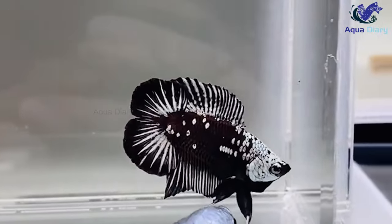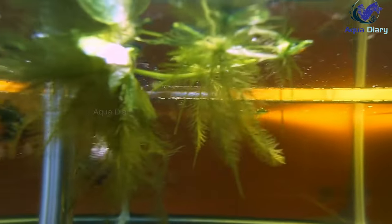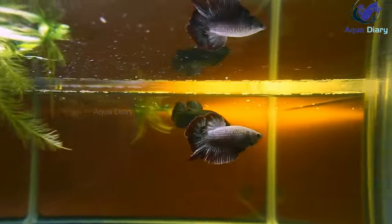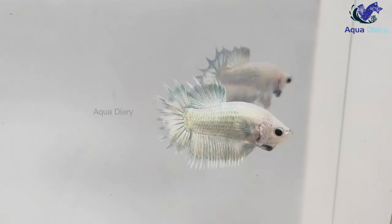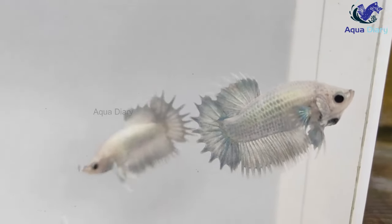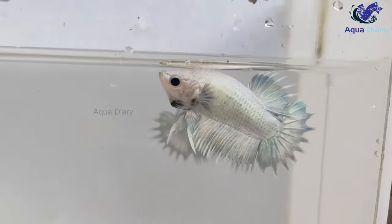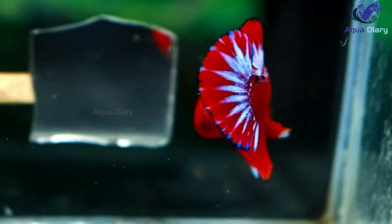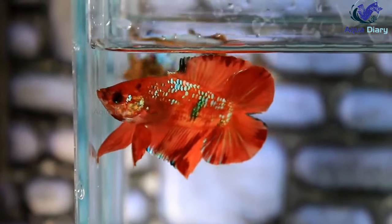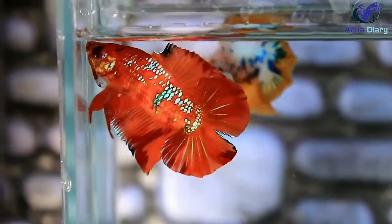Flaring: betta fish often flare up when they feel threatened or want to establish dominance. However, another potential benefit of betta fish flaring is that it can stimulate their digestive system, improving their ability to pass waste. When betta fish flare, they expand their body cavity, increasing the pressure on their internal organs and potentially helping move things along in their digestive tract. To make your betta fish flare, you can place a mirror or another betta next to it. It's critical to limit the amount of time the betta spends flaring and monitor its behavior closely to ensure it doesn't become overly stressed or aggressive.